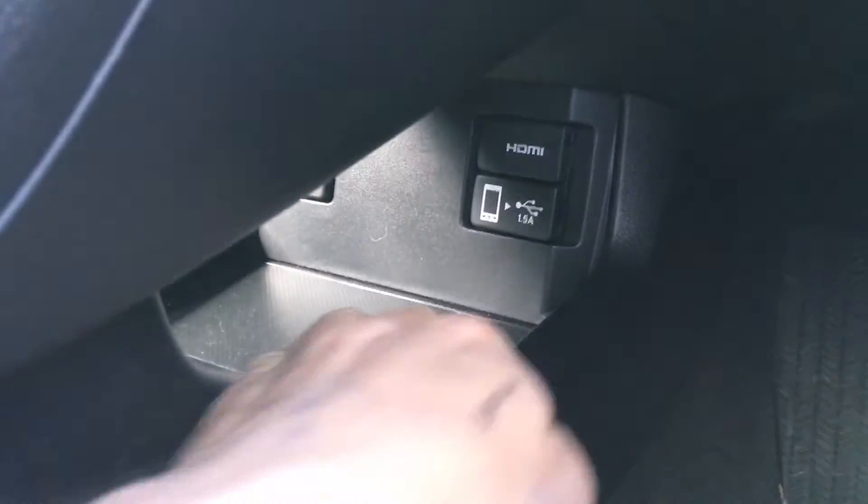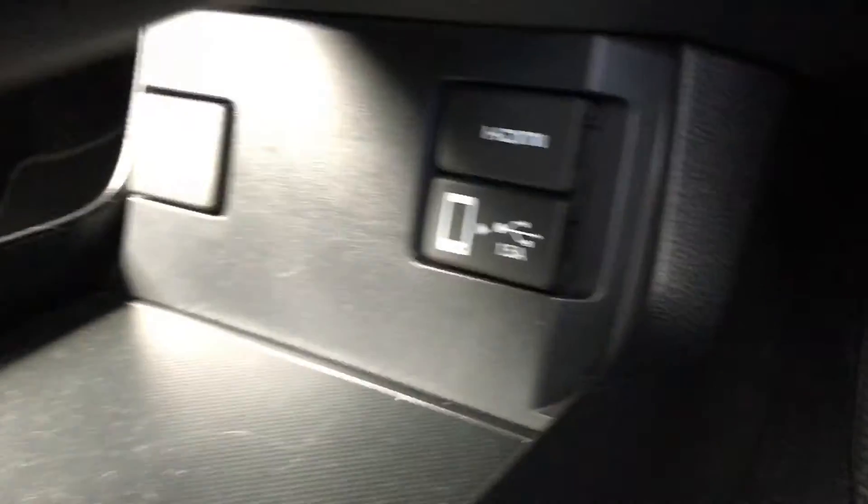One owner from new, just about 50,000 kilometres, real nice condition — orchid white pearl on the outside. One other thing I forgot to mention: there is a USB connector in through here, and over through here. There's the first bit of dirt I found in the car — not too bad! HDMI so you can play a video, and another USB connector — and that relates back to what we were talking about with Apple CarPlay and Android Auto. Hopefully the video has been useful. Thanks for taking the time to watch.